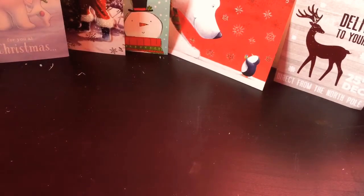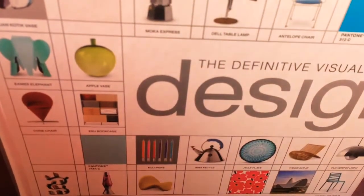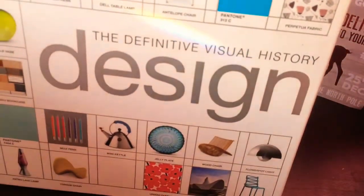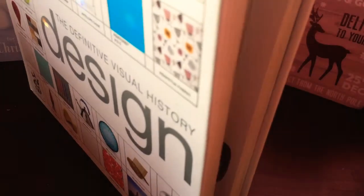The next book is sort of heavy so I could only show it for a few seconds, but it's called The Definitive Visual History of Design. And I'm really excited about that because I love design.